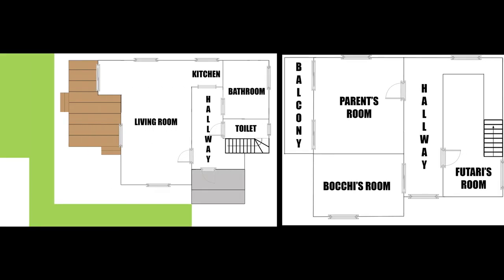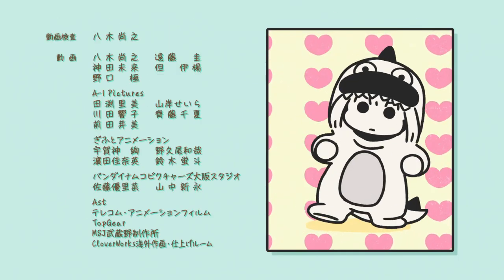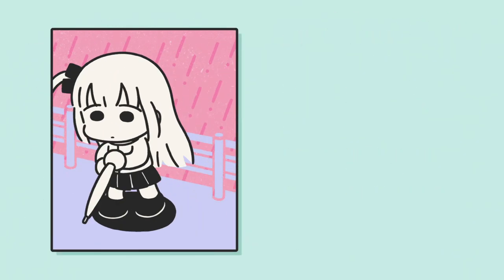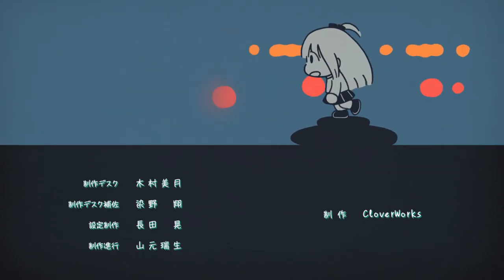In the end, her house would probably look like this. Do you agree with this layout? Thank you all so much for joining me in this video. Don't forget to give it a thumbs up and subscribe to my channel for more content like this. See you in future episodes.